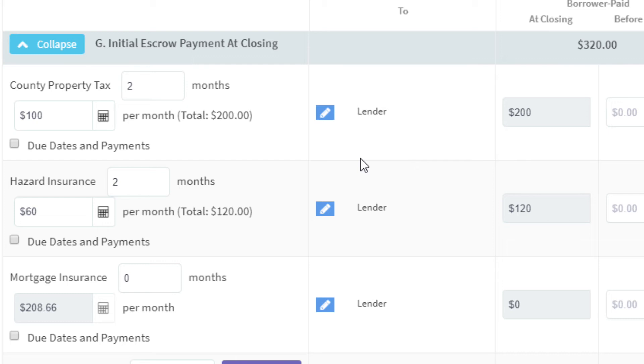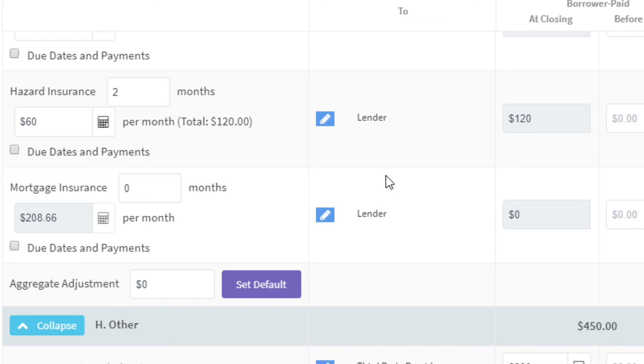Typically, when you close on a house, they want to see two months of taxes set aside in escrow. The reason is to ensure there's enough in the account to cover taxes when they come due — they don't want the taxes to come out of your pocket at the last minute, so they want a cushion in that escrow account.